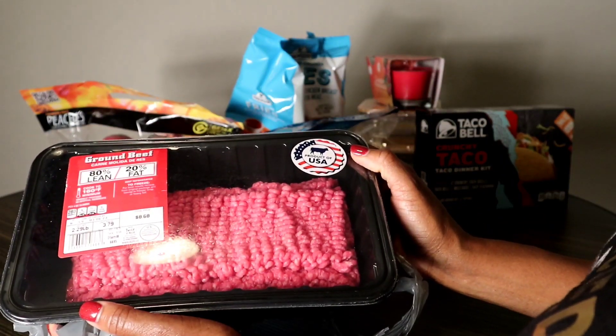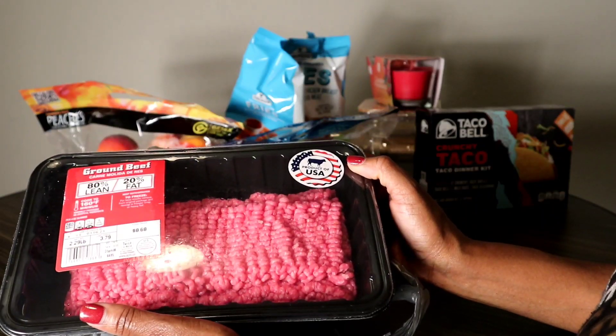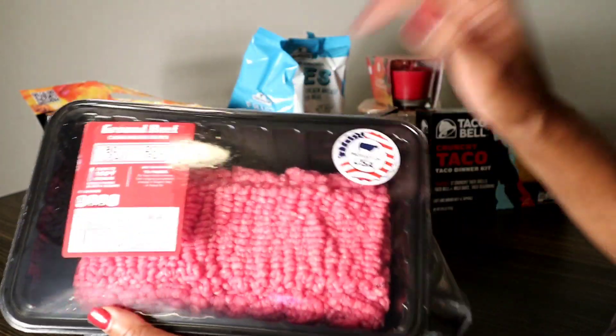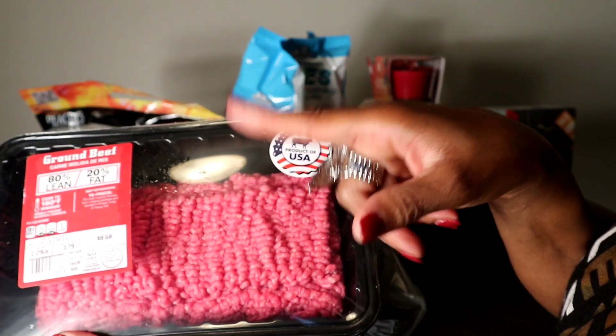I picked up ground beef — most people think Aldi doesn't sell meat, but it's a grocery store. It was $8.69. I'm gonna use half of it for tacos and the other half I'm gonna go ahead and make some hamburger patties.